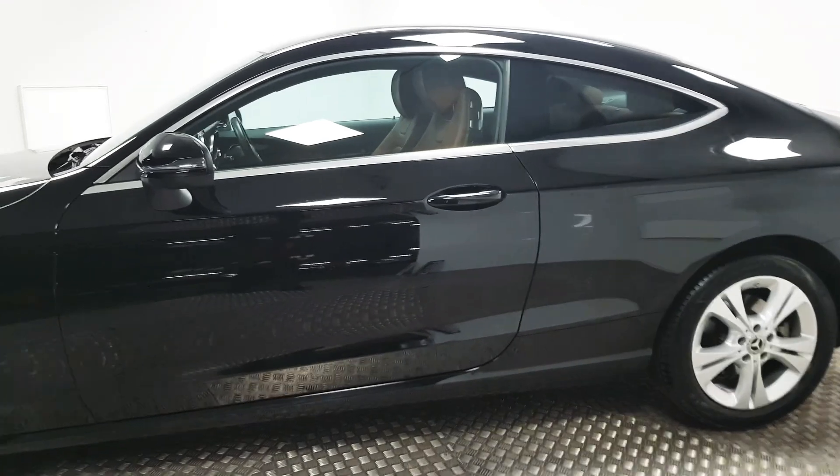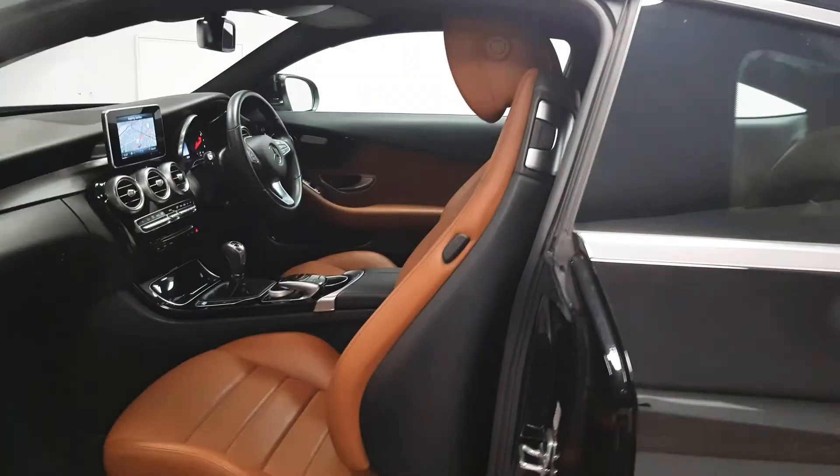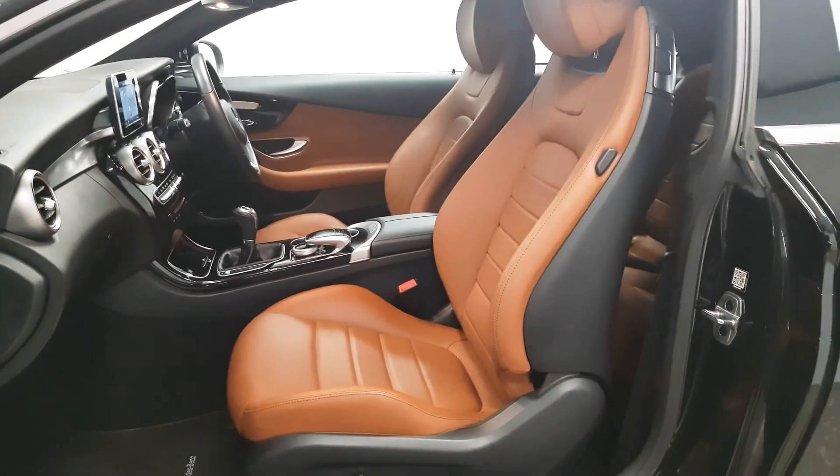Obviously the car is finished in black on the outside. On the inside there is a full brown leather interior and it looks fantastic.